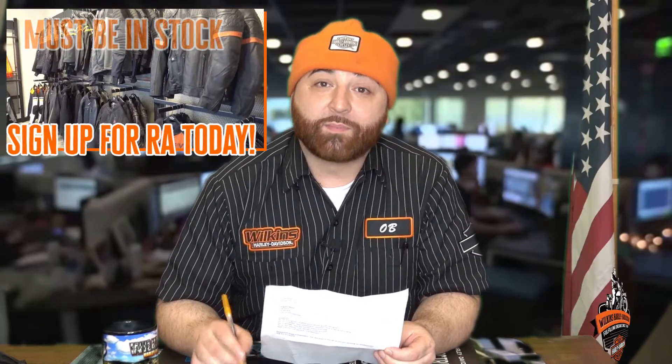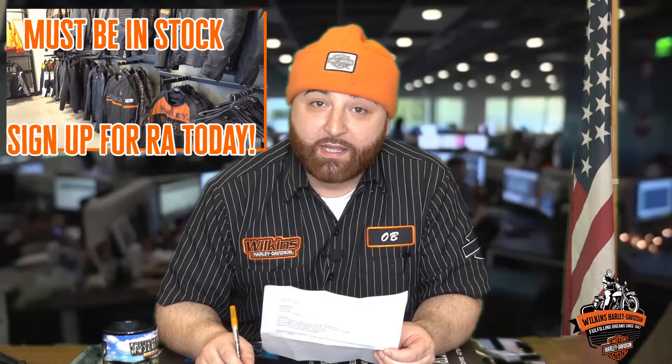If you sign up by midnight tonight, your name will be entered in a raffle to pick any riding jacket of your choice — it doesn't matter what kind, it doesn't matter the price. Sign up by midnight tonight and you will be entered into a raffle to pick any jacket of your choosing.